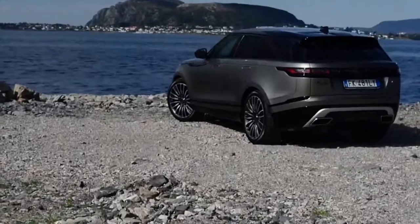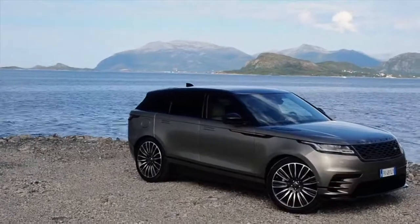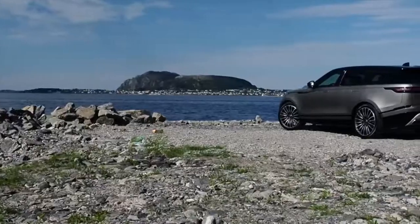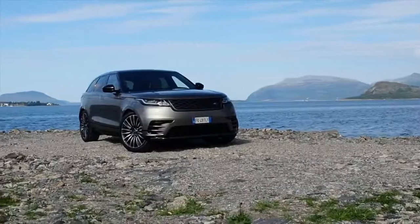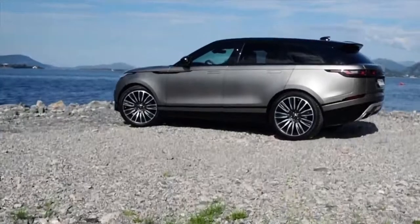It's a five-seat lounge on wheels that makes competitors like the Porsche Macan and BMW X4 look like building blocks in contrast. It doesn't help that it's finished in Flux Silver, a trick satin finish available only on the priciest of Velars — the $89,300 First Edition.